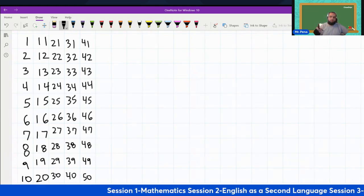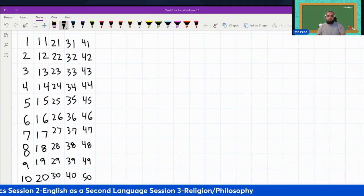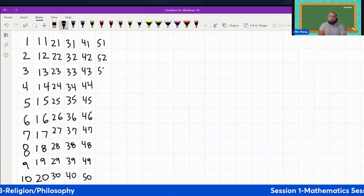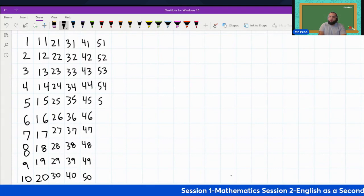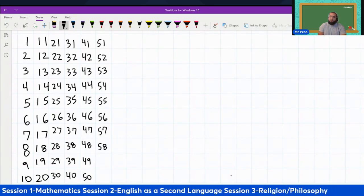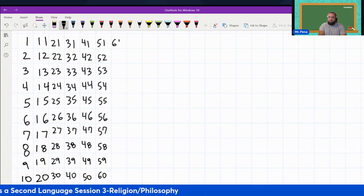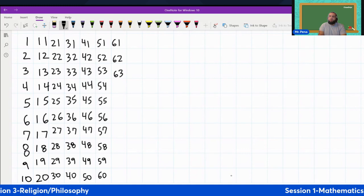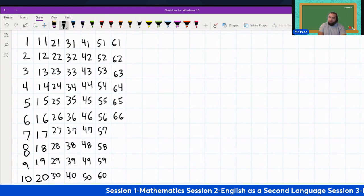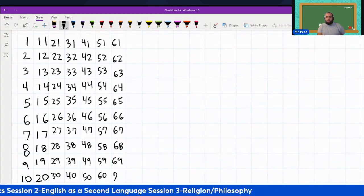So we have the numbers one through fifty in English. Let's practice using our English accents. And now we go to fifty-one, fifty-two, fifty-three, fifty-four, fifty-five, fifty-six, fifty-seven, fifty-eight, fifty-nine, sixty-seven, sixty-nine.